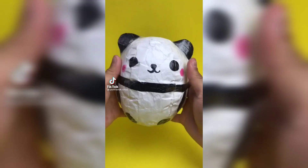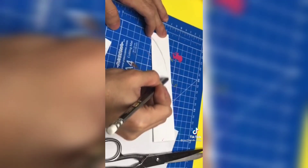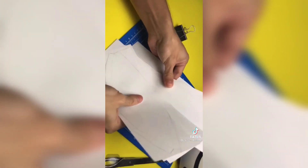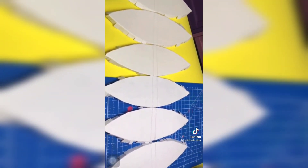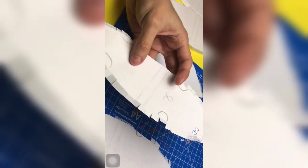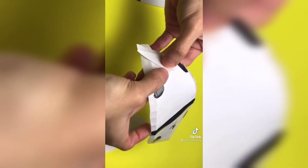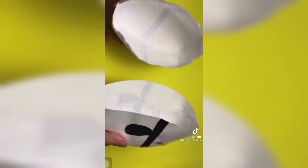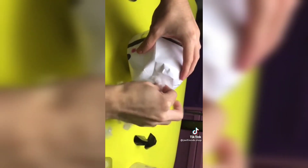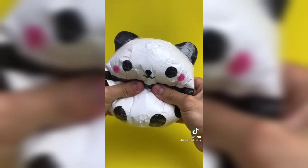Hoy les voy a enseñar a hacer este squishy de panda de papel. Lo primero que hice fue doblar un rectángulo de papel con esta forma de hoja. Apila cinco rectángulos más para recortarlos. Con estas seis piezas vamos a hacer la carita del panda, los bracitos y las pernitas, y los vamos a pintar con plumones o pintura negra. Ponle cinta adhesiva a cada pieza para que el squishy no se rompa. Une las piezas con cinta adhesiva, rellénalo para que esté suavecito, ponle las orejas, y listo — así nos queda este squishy de papel.